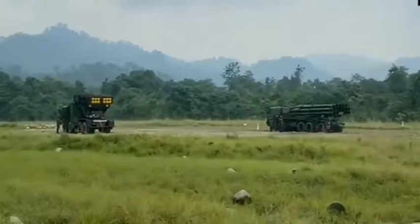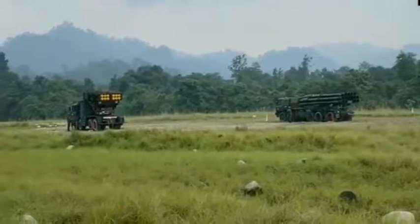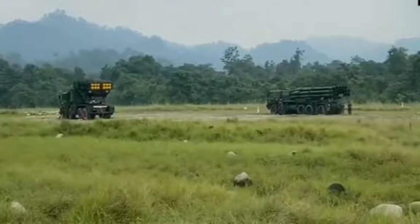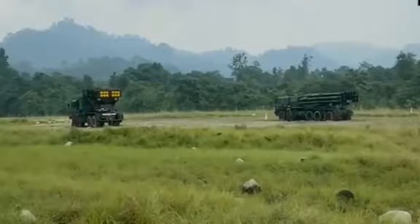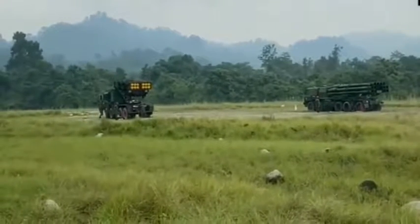Having reached the designated firing platforms, these launchers will now come into action and are made ready to fire. The crew of the Panaka launcher consists of three gunners and one driver. Similarly, the crew of the Smudge launcher consists of four gunners and one driver.